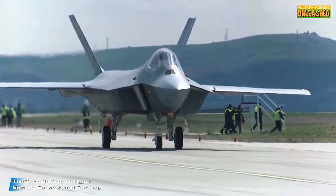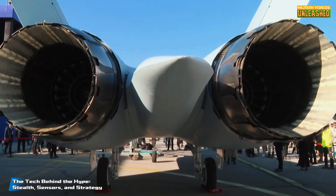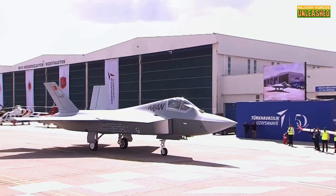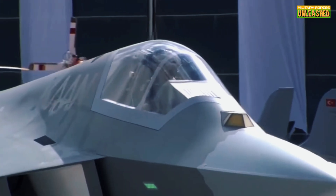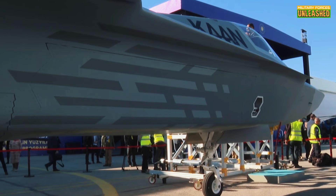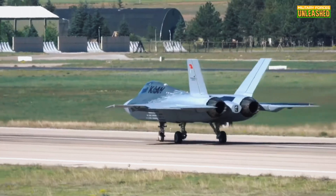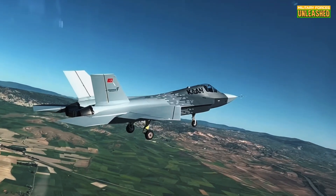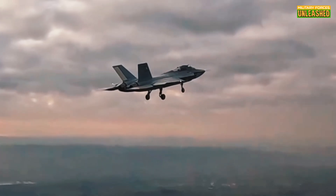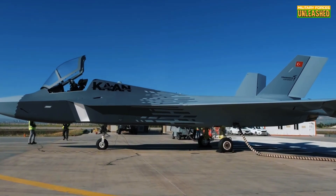Now let's talk tech. The Kaan's stealth capabilities are where things get really interesting. Its airframe is designed with radar-absorbing materials and internal weapon bays to minimize its radar cross-section — in layman's terms, it's like wearing an invisibility cloak in a world where everyone else is shouting 'Here I am!' But stealth isn't the only trick up its sleeve. The Kaan is also expected to integrate advanced AESA radars and electronic warfare systems, giving it an edge in both detecting threats and jamming enemy communications. Imagine an aircraft that can see farther, think faster, and strike harder than anything else in the sky. That's the promise of the Kaan.